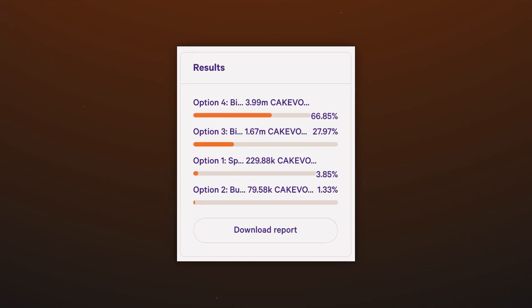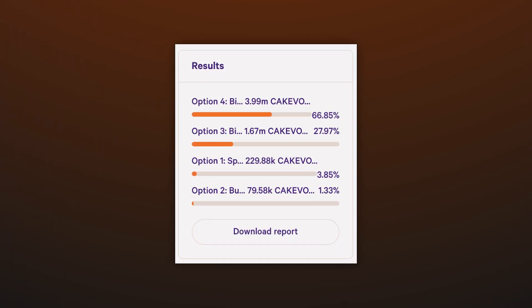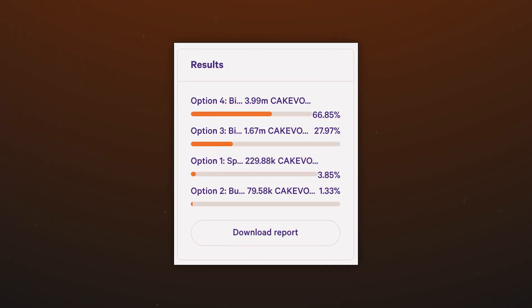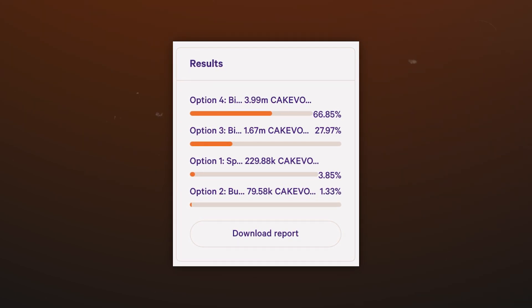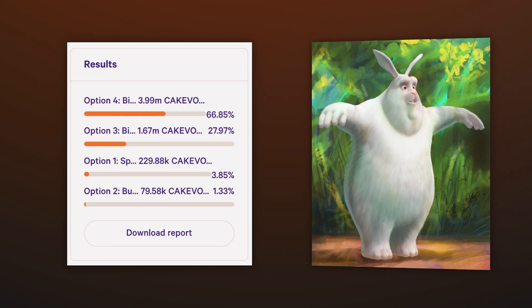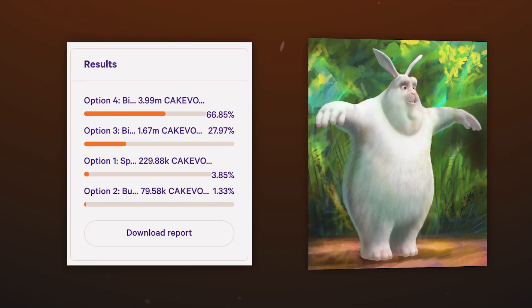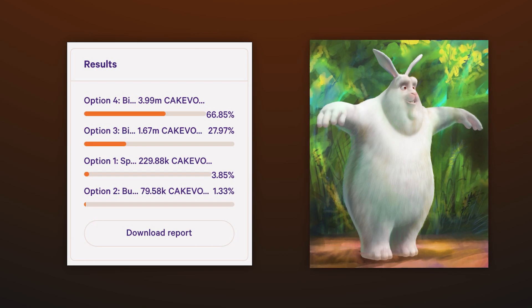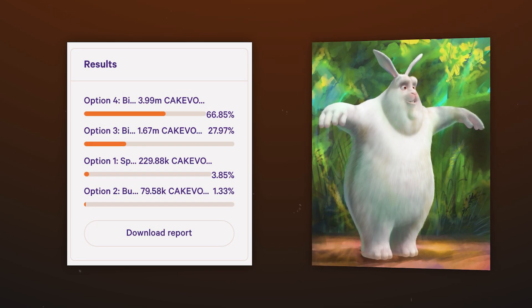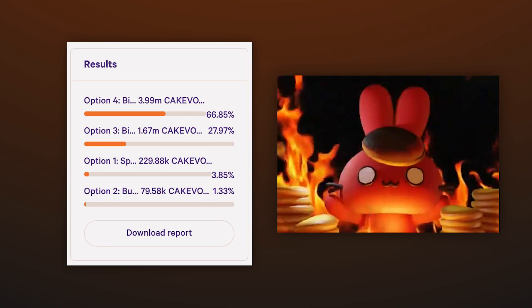However, the most important change is the change in the commission structure charged for exchanges. Since the fourth option won in the migration vote, the trade commission becomes 0.25%, remaining the lowest among decentralized exchanges. Of this 0.25%, liquidity providers will receive 0.17%, 0.03% will go to the treasury for events, and most importantly 0.05% will be burned — more than ever before.